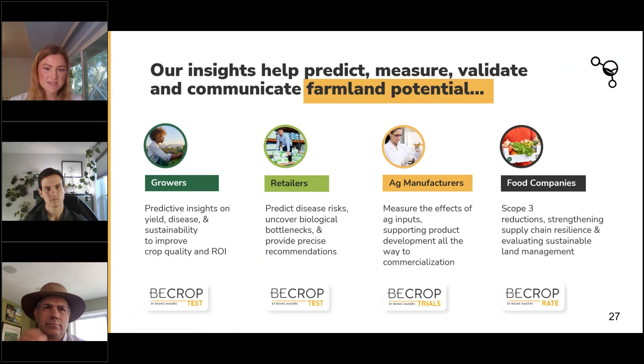BCrop is a sales enabler. The goal is to add ROI to growers, retailers, ag manufacturers, and food companies. With growers and retailers, we use BCrop tests to provide predictive insights on yield, disease, and sustainability to improve crop quality and ROI, while also helping with biological bottlenecks and providing precise recommendations. With ag manufacturers, our BCrop trials help to measure the effects of ag inputs and support product development all the way to commercialization. With food companies, we have BCrop Rates, which helps with scope three reductions, strengthening supply chain resilience, and evaluating sustainable land management.